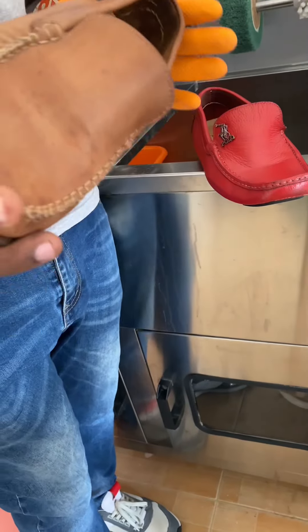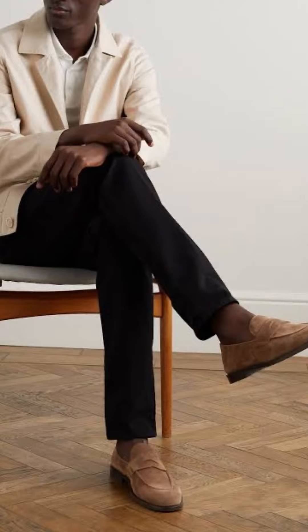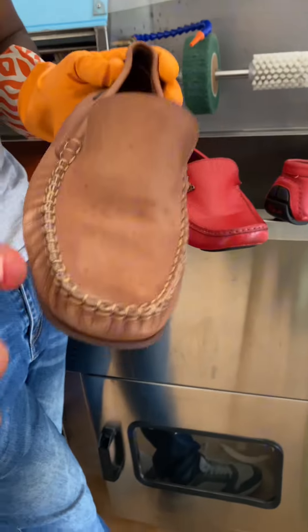These are called loafers. These are some of the shoes any gentleman should put on, especially if you're dressing casually. I'll share a video with you on how to dress loafers and moccasins.